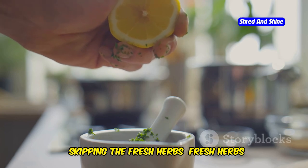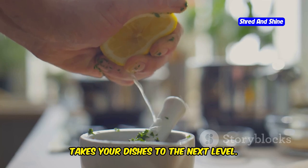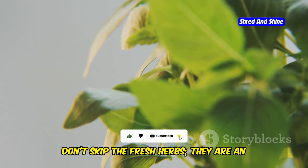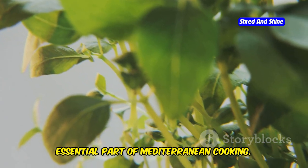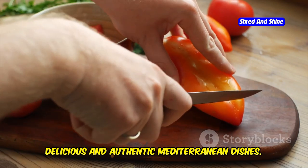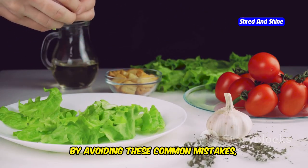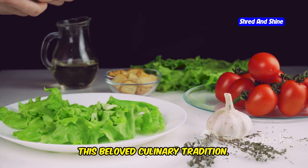Skipping the fresh herbs. Fresh herbs like parsley, mint, and dill add a burst of freshness that takes your dishes to the next level. They not only enhance the flavor but also add a beautiful aroma and vibrant color to your meals. So don't skip the fresh herbs — they are an essential part of Mediterranean cooking. Incorporating these tips into your cooking routine will help you create delicious and authentic Mediterranean dishes. Remember, the key to Mediterranean cuisine is simplicity and freshness.